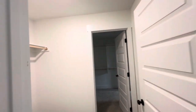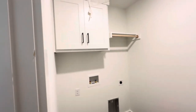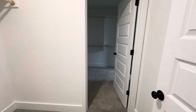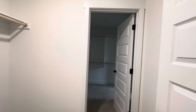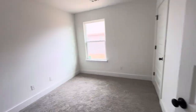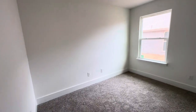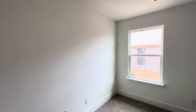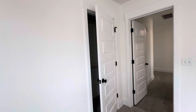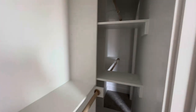The third bedroom is right there along with the laundry room. The laundry has a little bit of storage and plenty of space for two full-size washer and dryer. It actually has a door into the primary walk-in closet. The third bedroom is probably about eight by eight. It does have two closets that go all the way through.